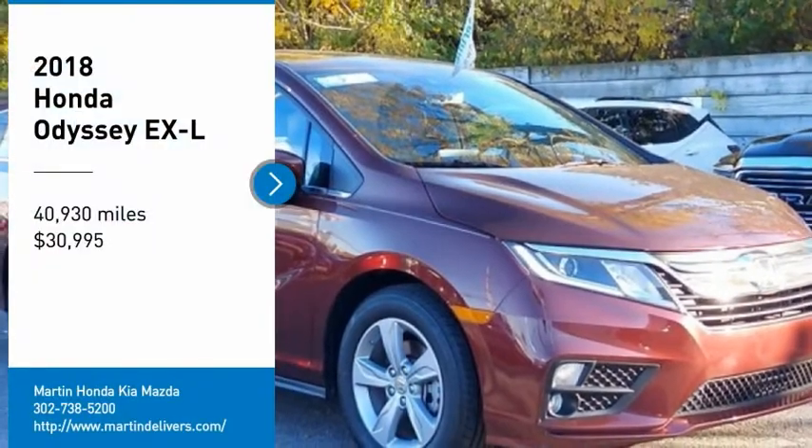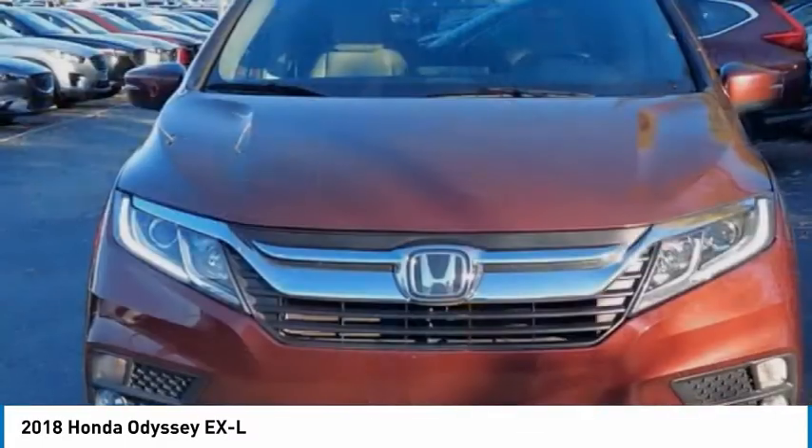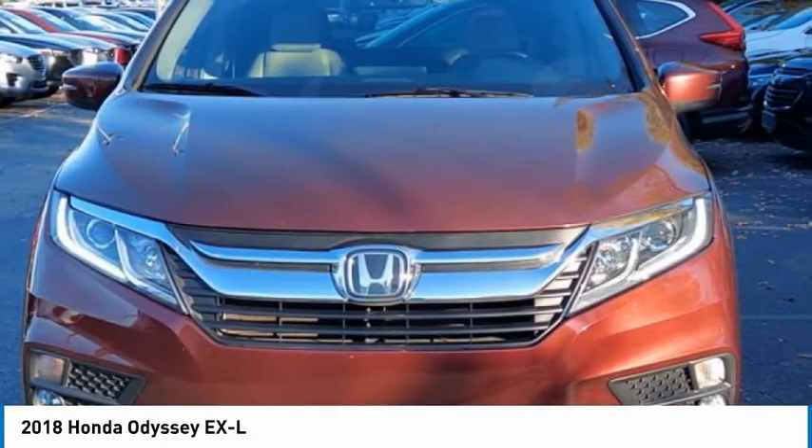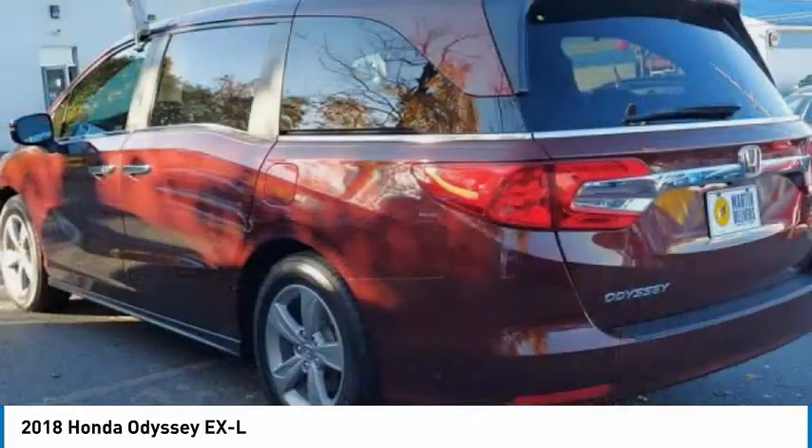Looking for the right vehicle? Check out the 2018 Odyssey. The Honda Odyssey is a showcase of distinguished style, captivating technology, and advanced safety features.